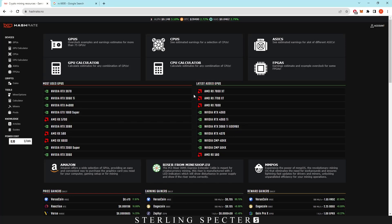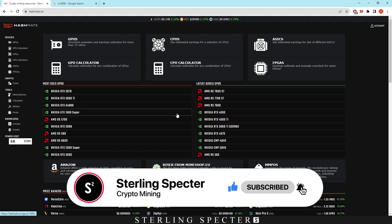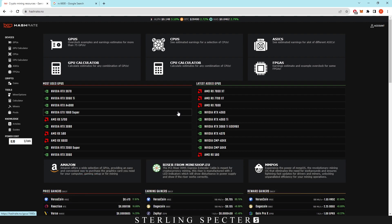Hello guys, welcome back to another video. Today we're going to be looking at what I think are the best GPUs to be buying in this bear market to actually GPU mine in the future. We're definitely going to have a bull run at some point, and this is where most of the mining will be done in terms of profitability. We're going to go through a bunch of GPUs which I think will hold actual value in the future — both resale value and actual efficiency.